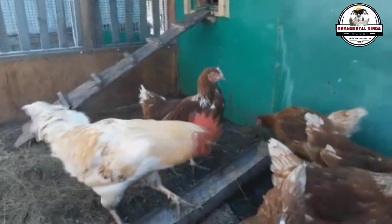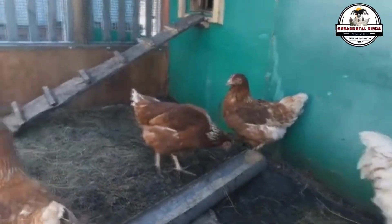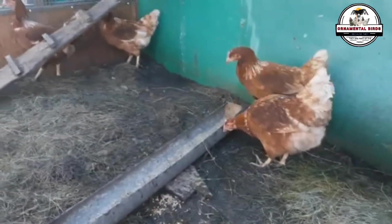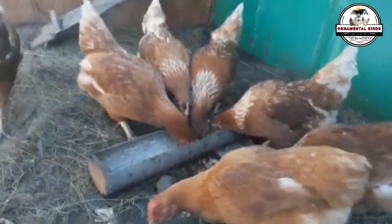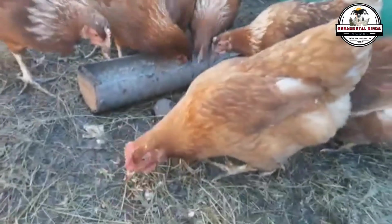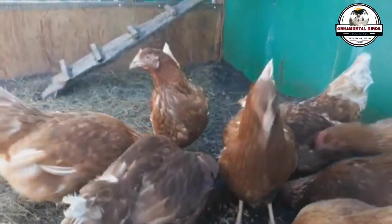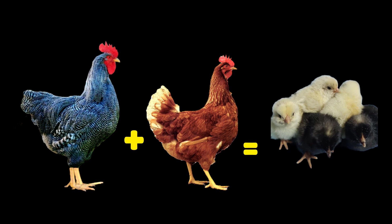Hello, my friends, lovers of ornamental birds and especially laying hens. On this occasion I bring you a fascinating topic. I'd like to get straight to the content as it's a very extensive and somewhat complex subject, although I'm sure you'll understand it, and if you have any questions you know you can write to me and I'll gladly answer them. Today I want to talk about the cross between a Barred Plymouth Rock rooster and an ISA Brown hen.